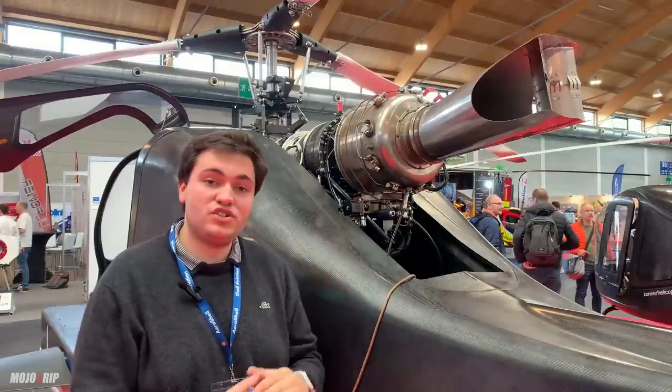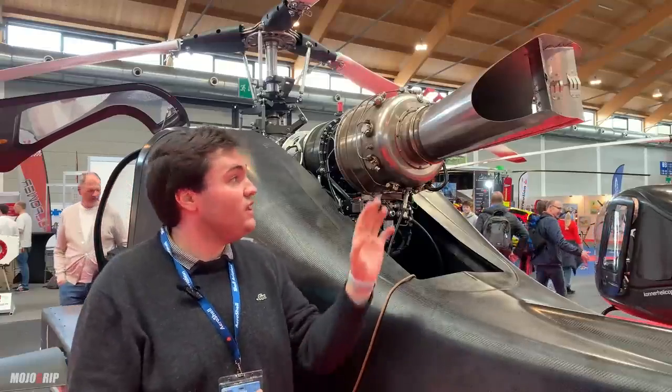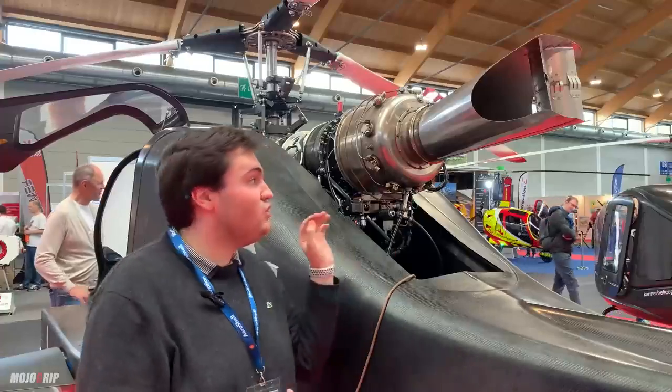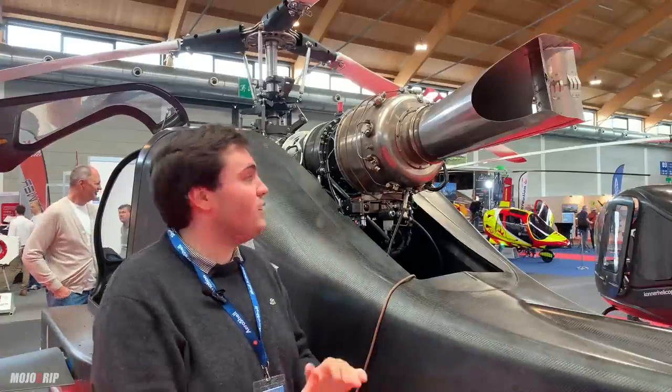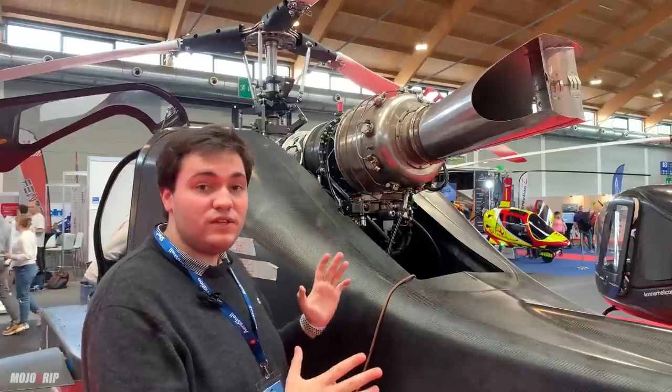It has a safety feature, which is the hybrid system, which gives about 90 horsepower extra. In case of turbine failure, you still have about 90 horsepower for a maximum of three minutes to get safely to the ground and land without any issues.